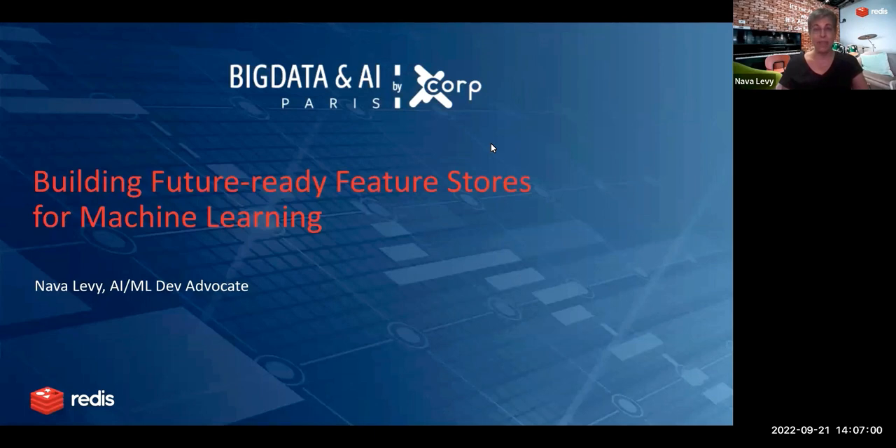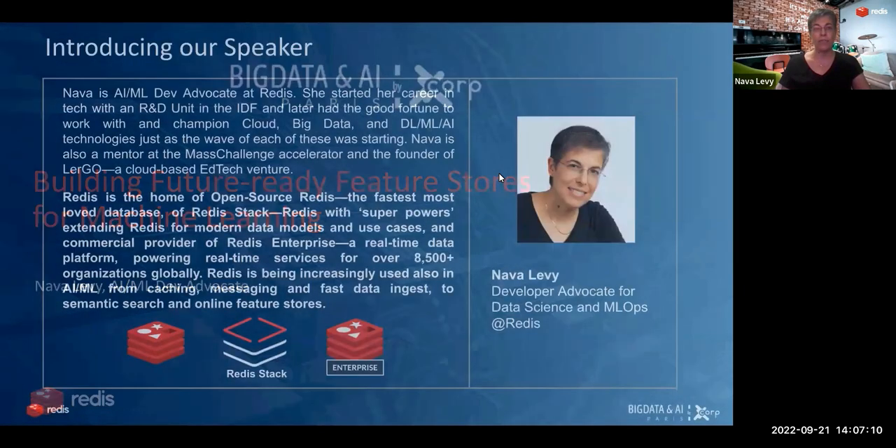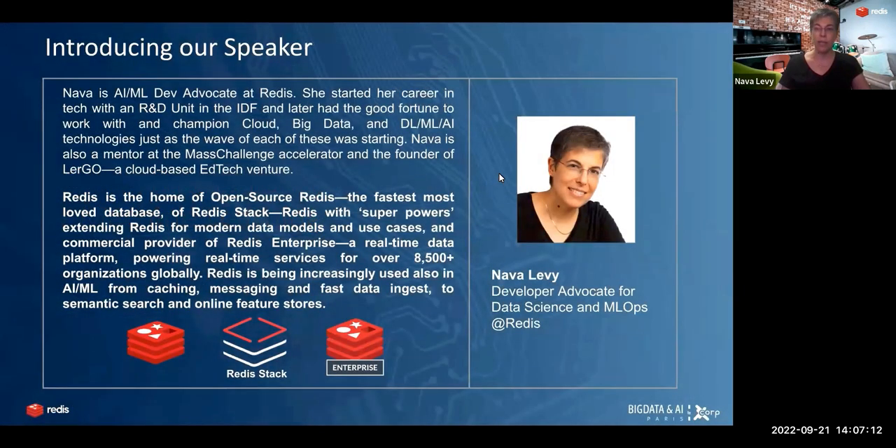My name is Nava Livy. I'm very excited to be here at Big Data and AI Paris, talking about one of my favorite topics — Future Ready, Future Stores. I'm a developer advocate for data science and machine learning operations at Redis. Redis is the super fast, super popular open source in-memory database. We are also home for Redis Stack, which extends to modern data models and use cases, and Redis Enterprise.